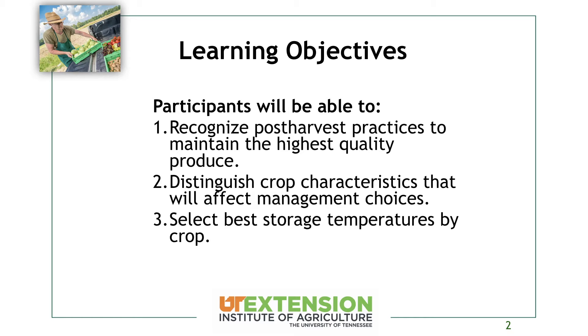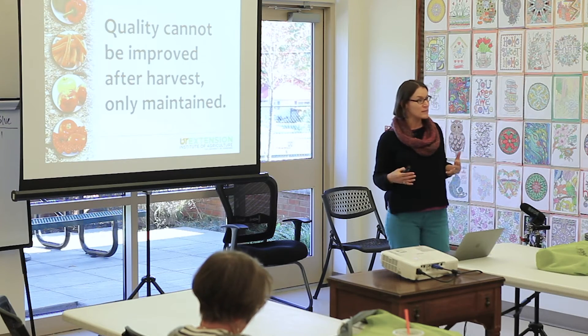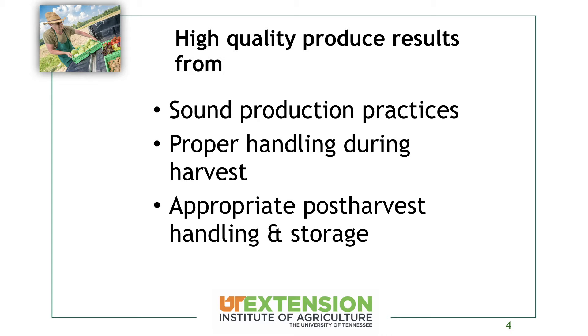Quality can't be improved once you harvest — it's only going to go downhill from there. So we want to make sure we're harvesting at the highest quality and then maintaining that quality for the longest amount of time possible. High-quality produce really starts before you put anything into the ground, with sound production practices, making sure you're handling things properly after they're harvested, and then having good handling and storage.